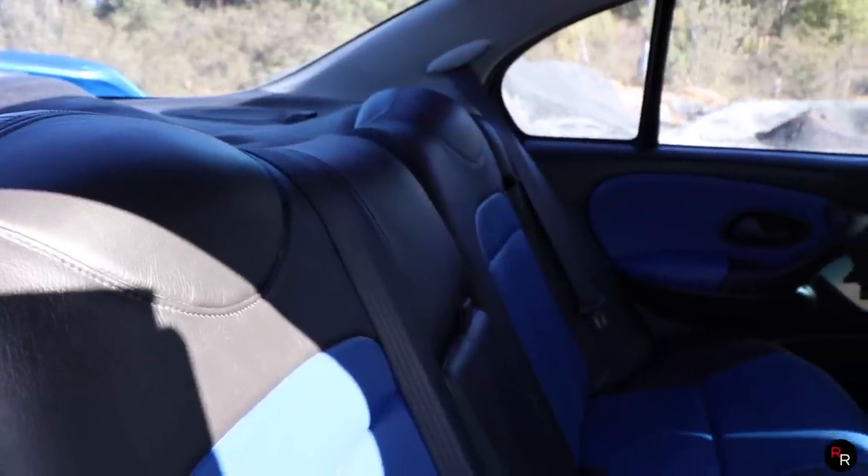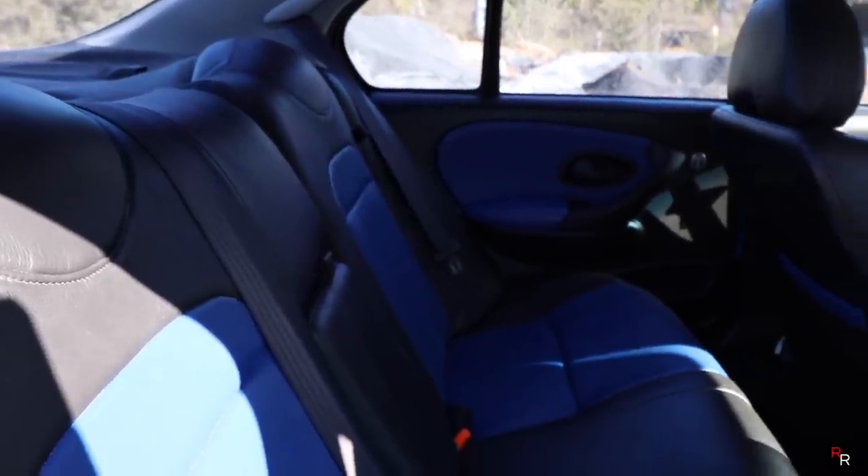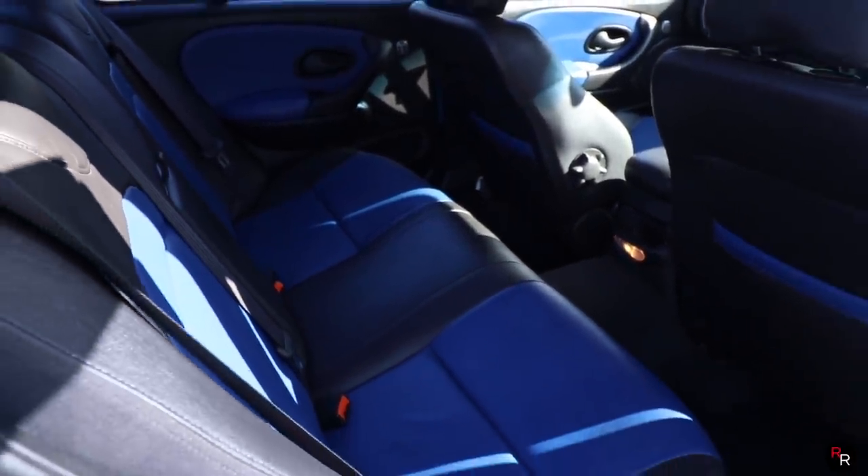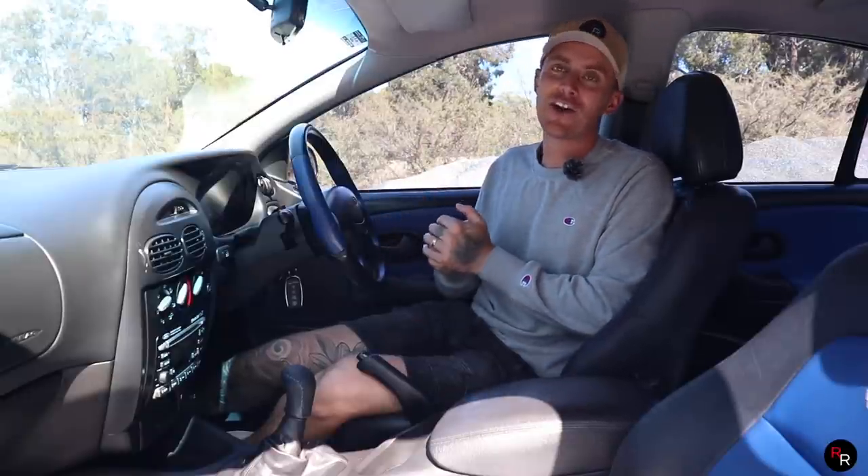In the rear, like any good Falcon, there's plenty of room back there and it's decently fitted out — sort of the same as the front. You've got that blue and black contrast leather and all in all, very basic. Let's get this Windsor Stroker V8 out on the road and see how good this car actually is.